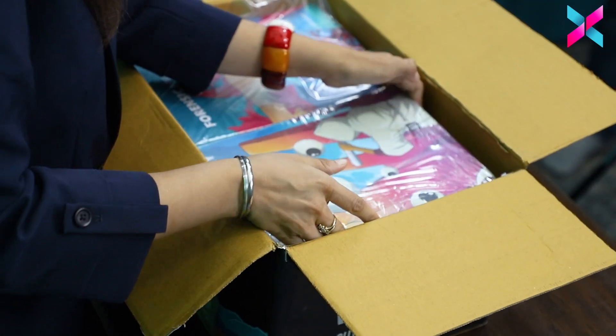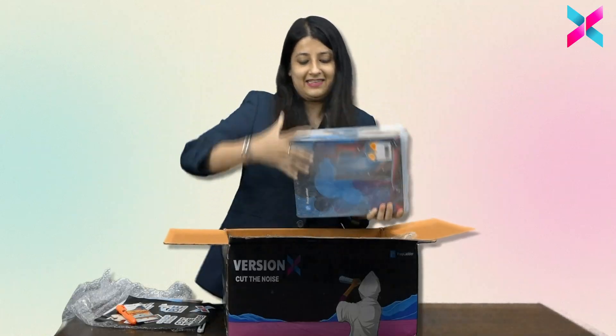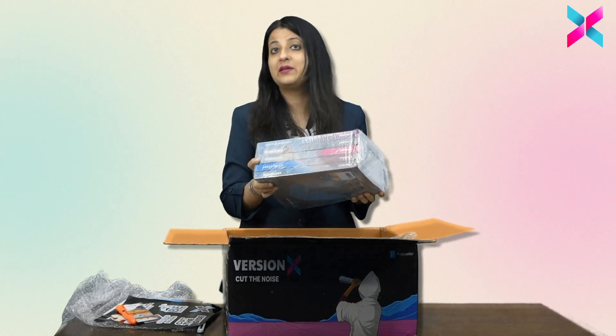As you can see, we'll be getting a bundle of these notes. So in one bundle like here, you have ophthalmology, pathology, psychiatry, anesthesia, and radiology. Similarly, you'll have other bundles for the other notes.